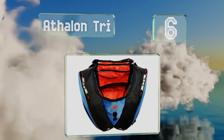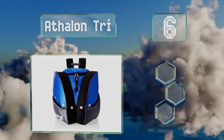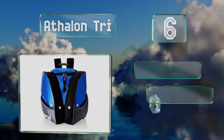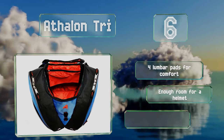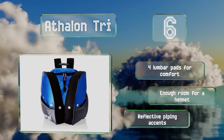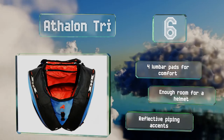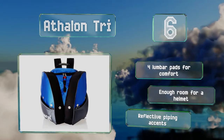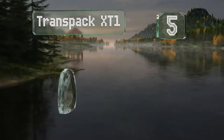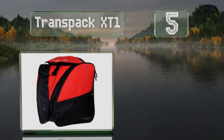Moving up our list to number six, the stylish Athalon Tri may look small but could actually hold an impressive amount. Its sleek design is convenient when you're making your way through crowded airports or lodges, and the front daisy chain comes in handy for attaching keys or carabiners. It's equipped with four lumbar pads for comfort and reflective piping accents, and has enough room for a helmet.